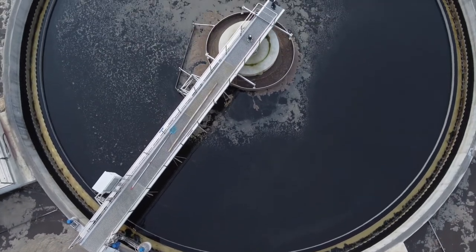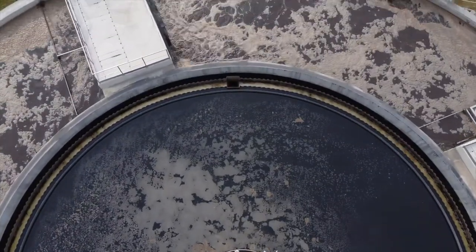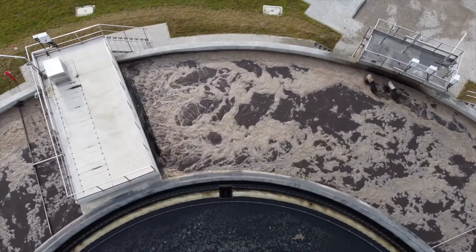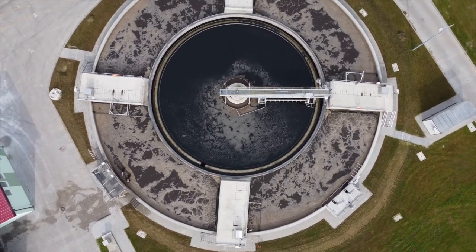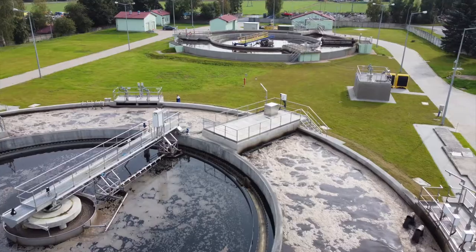Jesteśmy na nowo wybudowanym bloku biologicznego oczyszczania wraz z osadnikiem wtórnym. To jest obiekt, który pozwolił nam zwiększyć przepustowość oczyszczalni ścieków. Do tej pory była to przepustowość na poziomie 5 tysięcy metrów sześciennych, w tej chwili wynosi 5 100 metrów sześciennych średnio dobowo, a maksymalnie możemy oczyścić 7 100 metrów sześciennych.